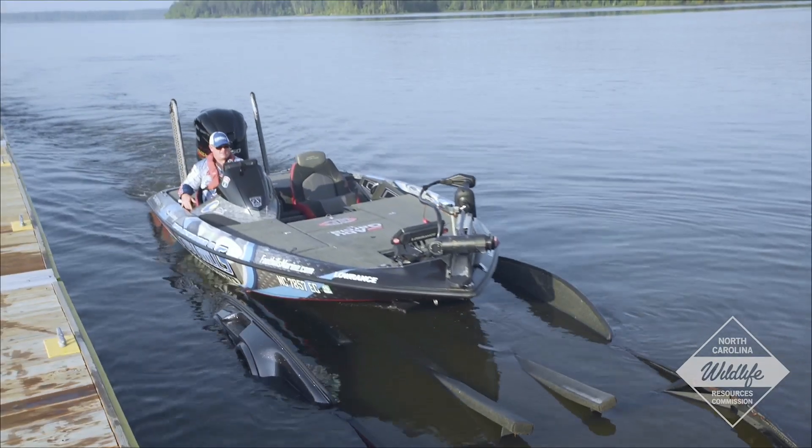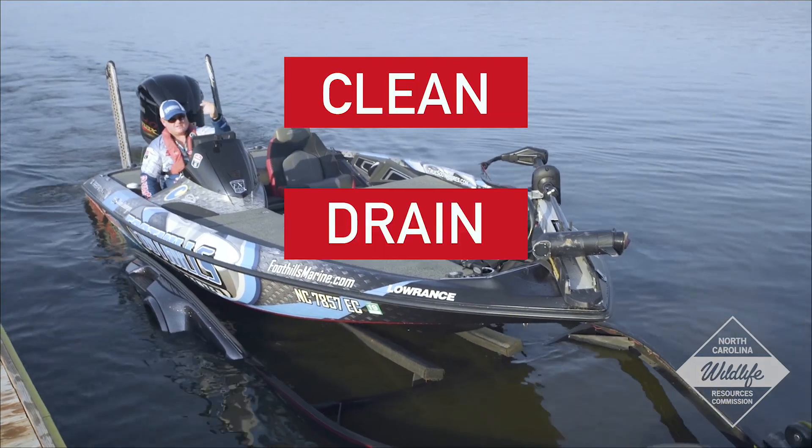Boaters, that's why we need your help. It's as easy as clean, drain, dry.